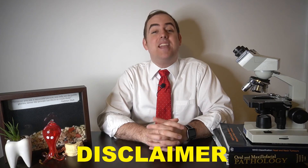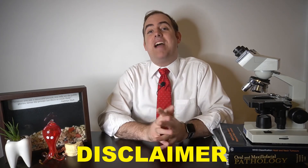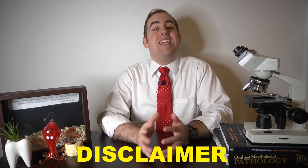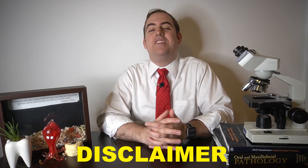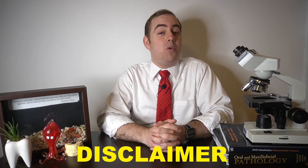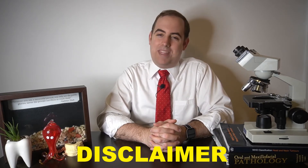All of the opinions expressed in this video are mine and mine alone and do not represent any organization that may employ me or that I may belong to. This video is for educational purposes only and should not serve as medical advice. Should you have any questions or concerns about your oral or systemic health, please see your nearest oral or systemic health care provider. And with that being said, let's get into today's video.